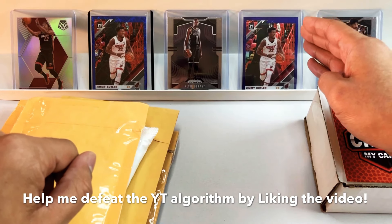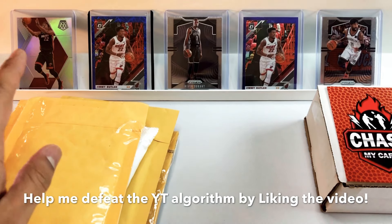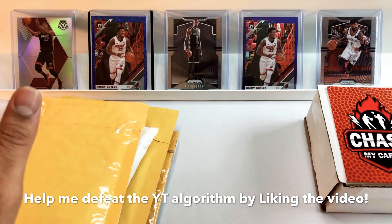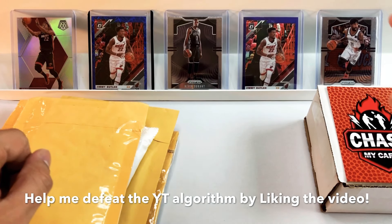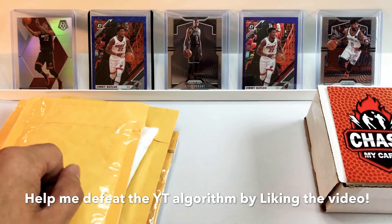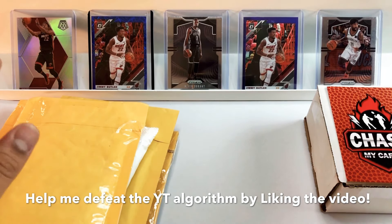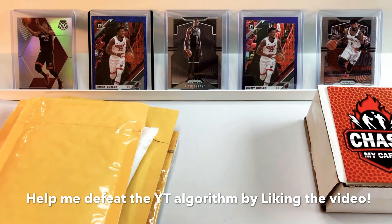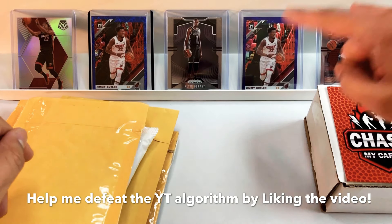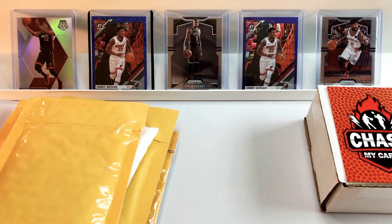On each side of KD we have Jimmy Buckets — Jimmy Butler — a purple hollow Optic and a blue velocity Optic, so two parallels, 10 bucks each, maybe even cheaper depending on how lucky you get in auctions. Time to sell those will be when the Heat make the Finals, and I think they will. Going into the season with all the hype around KD and Kyrie would be when you sell the Nets cards. There's another Jimmy Butler on the end — it's a Mosaic silver.